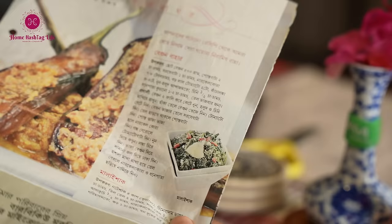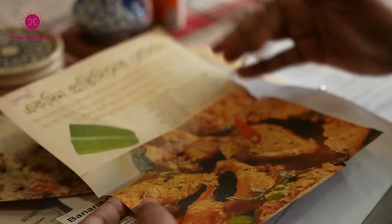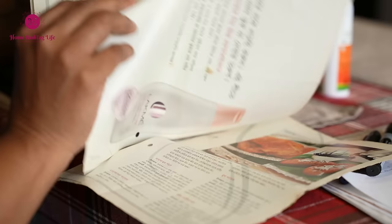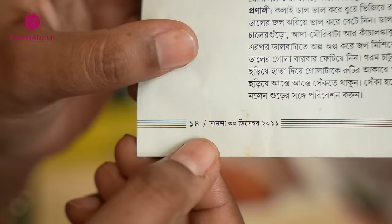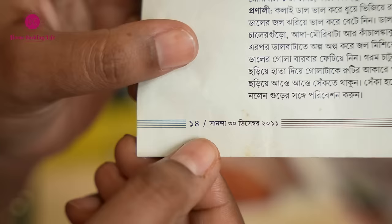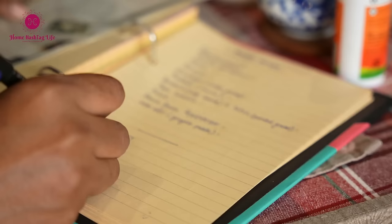Before I dive into recipes, I want to address all amazing women out there managing multiple responsibilities like work, home, and caregiving. It's essential to consider your priorities. If making a variety of seasonal dishes brings you joy, go for it.